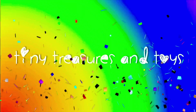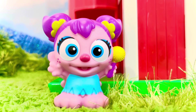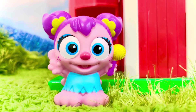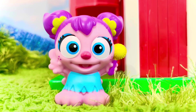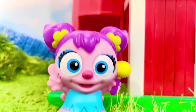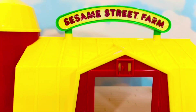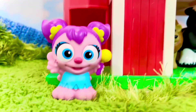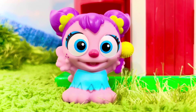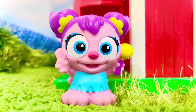Hello and welcome to Tiny Treasures and Toys — hello to our 1.7 million subscribers, thank you! We are here with Abby from Sesame Street, and she is standing in front of the Sesame Street farm barn. We are going to play a little game of which animal belongs on a farm.